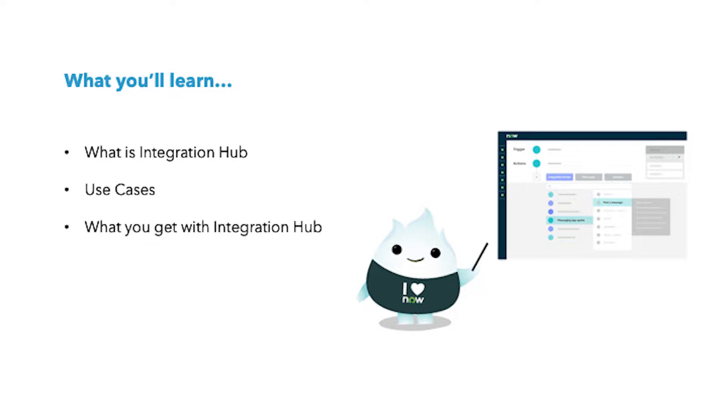Today, I'll be introducing you to integration hub in ServiceNow, why we use it, and how integration hub can drive value and efficiency across varied use cases.